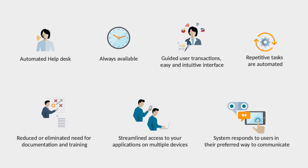Chatbots enable the automation of repetitive tasks. They reduce costs for support, training, and documentation, and the system responds to users in their preferred communication mode.